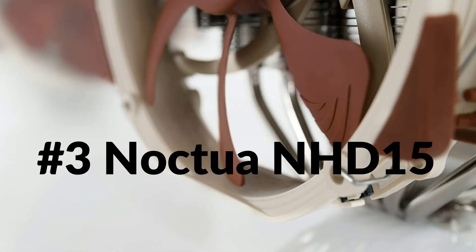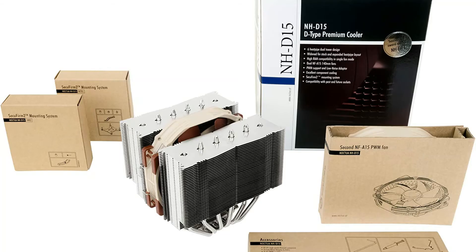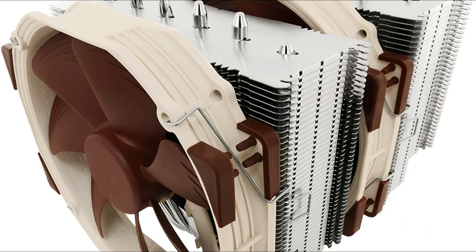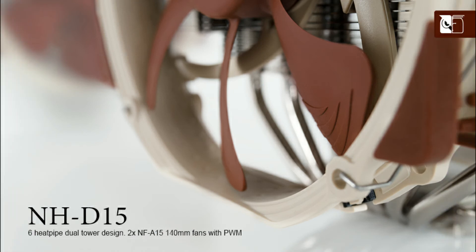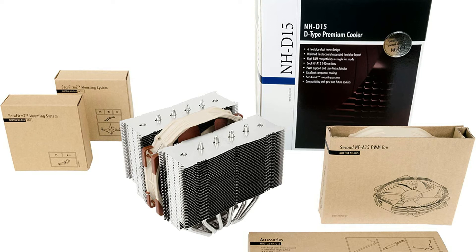On number 3 we have the Noctua NH-D15. The NH-D15 provides 64mm clearance for tall memory heatsinks in single fan mode, making it compatible with most high-end RAM modules on the market. In dual fan mode, the NH-D15 should be used with standard height RAM. The NH-D15 features two of Noctua's premium class NF-A15 140mm fans, complying with Noctua's AAO standard and featuring sophisticated aerodynamic design measures such as flow acceleration channels.